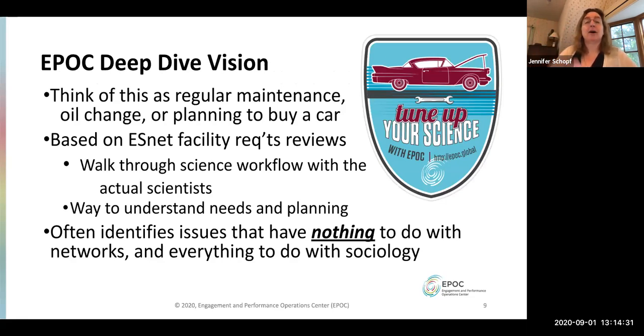When problems turn up additional issues, we often do a deep dive — sometimes the university will contact us directly. Roadside assistance is for when something has immediately gone wrong; deep dives are more like tune-ups, regular maintenance, or planning to buy a new car. This is the longer-term planning approach. We based our process on the really successful ESnet facility requirements reviews, which they do a couple of times each year for DOE science facilities.